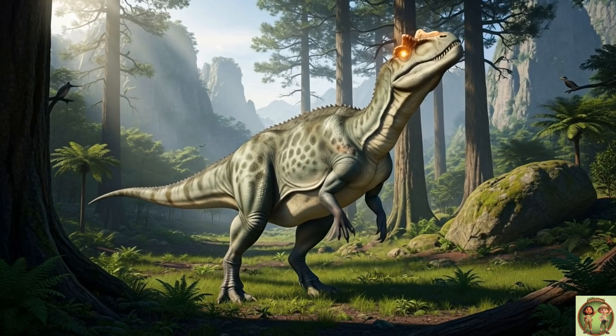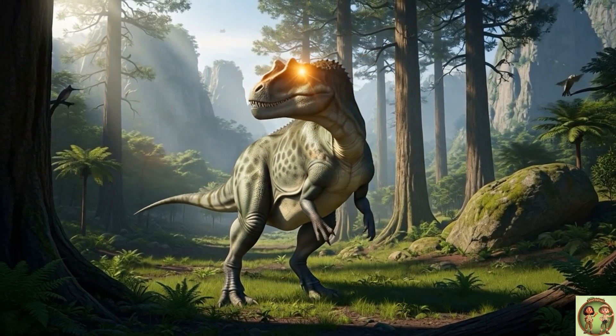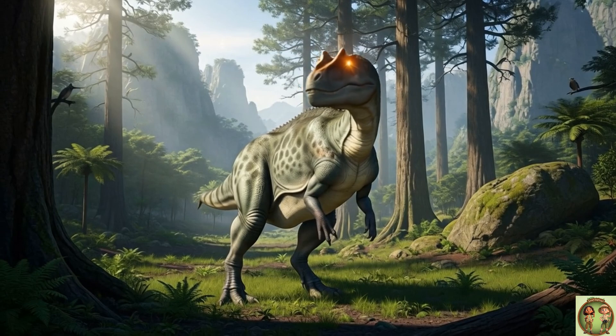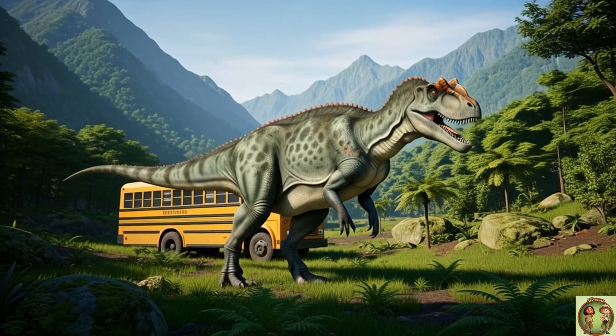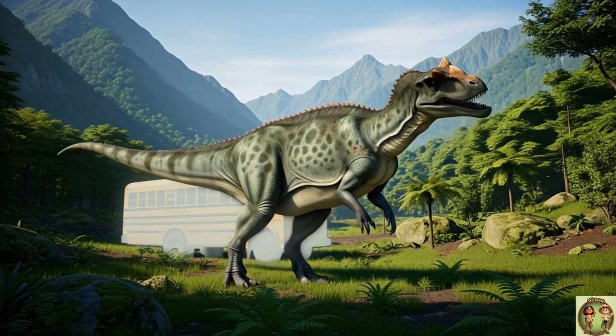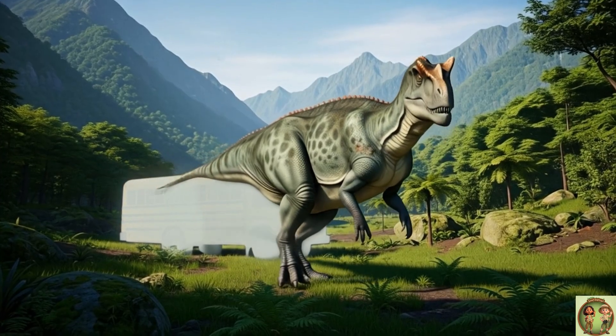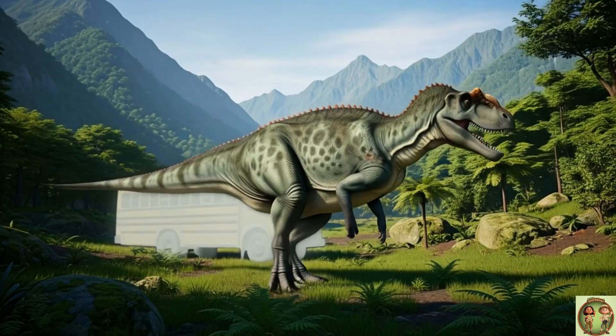Ceratosaurus had a horn right on its nose, but it wasn't really for fighting. Most scientists think it was for showing off, like wearing a shiny crown. This dinosaur could grow as long as a school bus! Just imagine walking next to such a giant lizard-like friend!